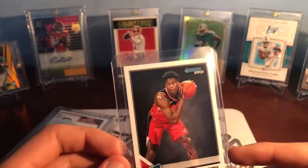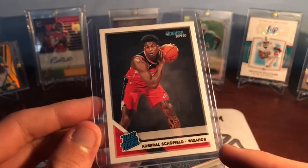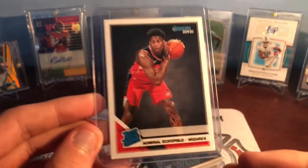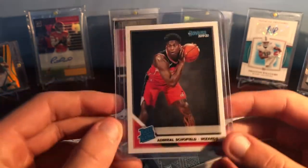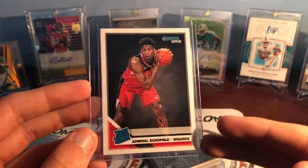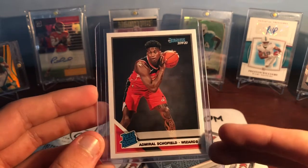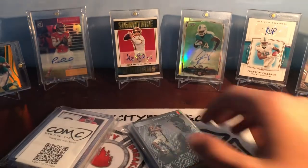So first up, this one's in a toploaded — I don't know if they just topload the first one. It was like 25 cents to add a toploader to most cards. I didn't do it just because I have a bunch of toppers. So this one is a rated rookie of Admiral Schofield. I wanted to get at least one because I was a big fan of him at Tennessee, watching him play with Grant Williams and Jordan Bowden and a couple other guys. It was one of my favorite college basketball teams to watch, and he was my favorite from that. I think he's got really good potential, so I just want to get a couple of his rookie cards.